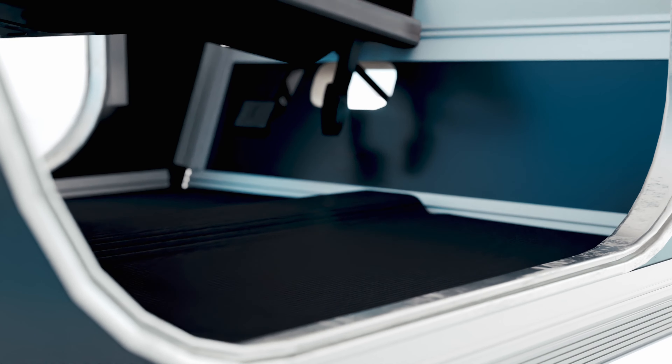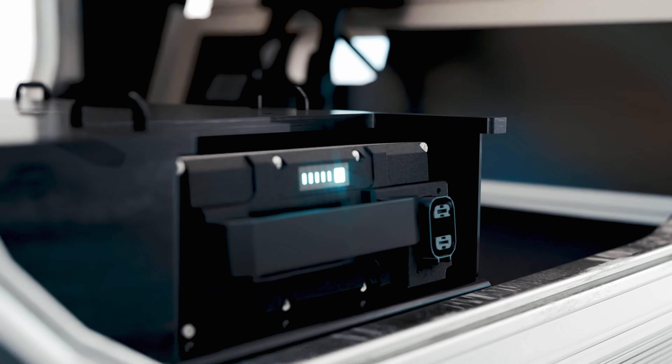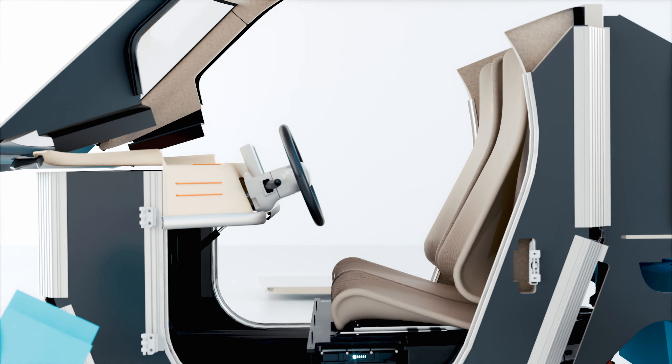Our breakthrough: cutting vehicle weight and resource use. Luvly introduces an innovative chassis technology, slashing CO2 emissions by up to 80% and ensuring sustainability, affordability, and safety.